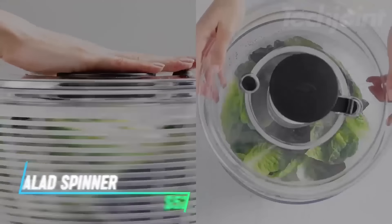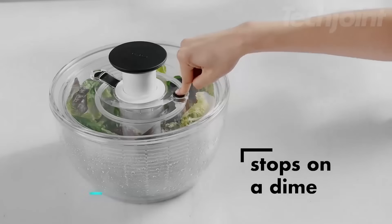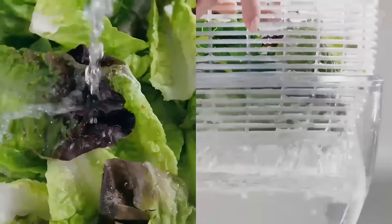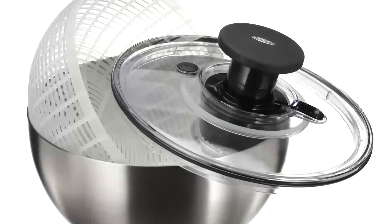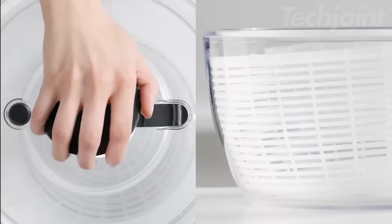This salad spinner quickly dries lettuce with a simple non-slip pump for one-handed use. It has a built-in brake for instant stopping, and the basket doubles as a colander. The stainless steel bowl is great for serving, and the lid easily disassembles for hassle-free cleaning.